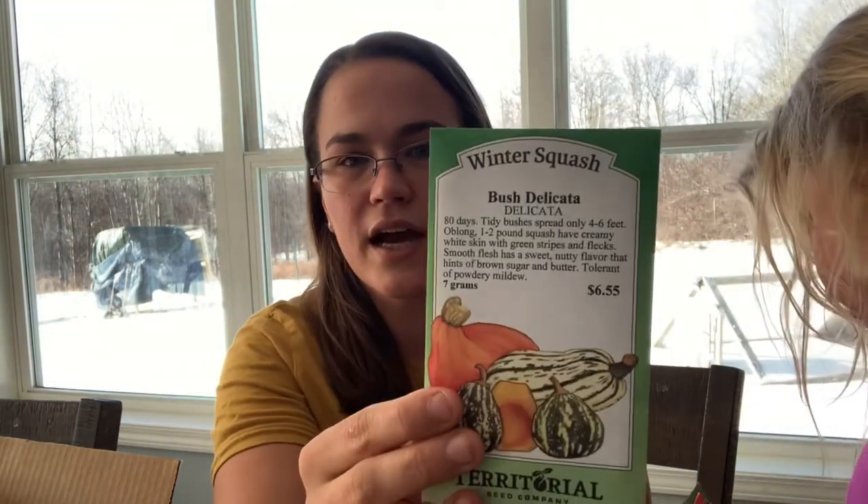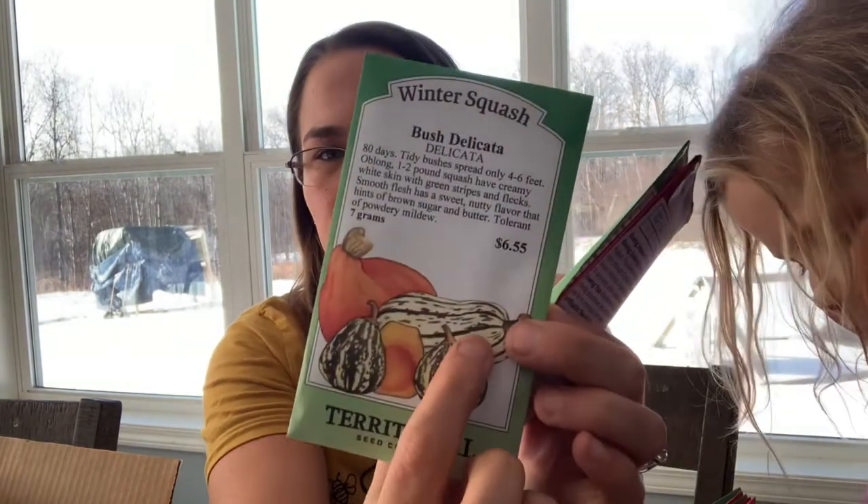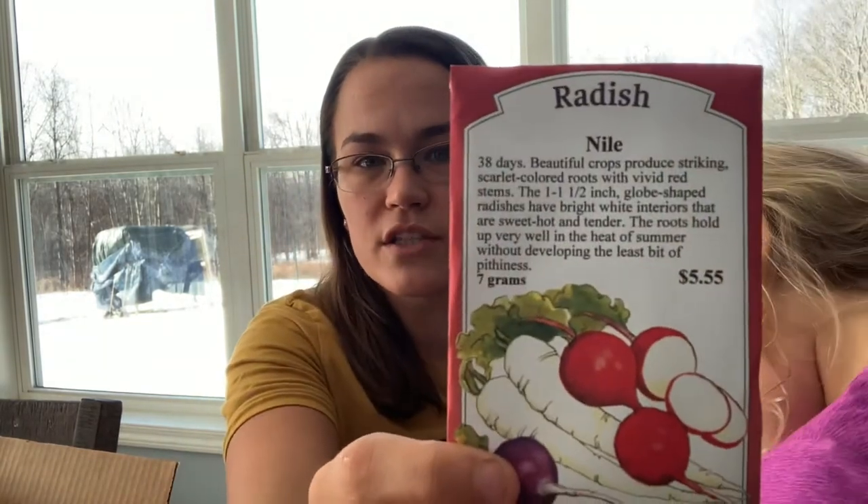And then this is a bush Delicata squash — that's what it looks like. Sweet Meat Hubbard squash — just a winter squash, great for storing. Great for selling because it's something I can grow in the summer, pick, store, and sell throughout the winter months as well. And just another radish — Nile radish, a red radish.